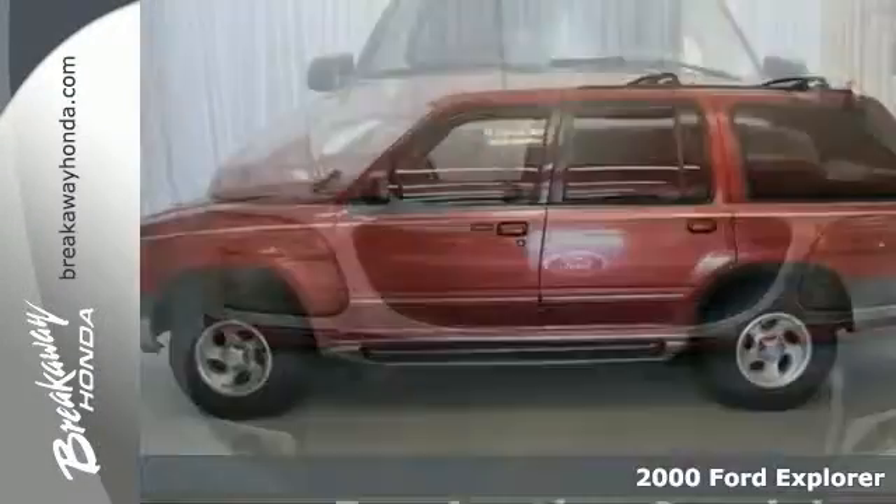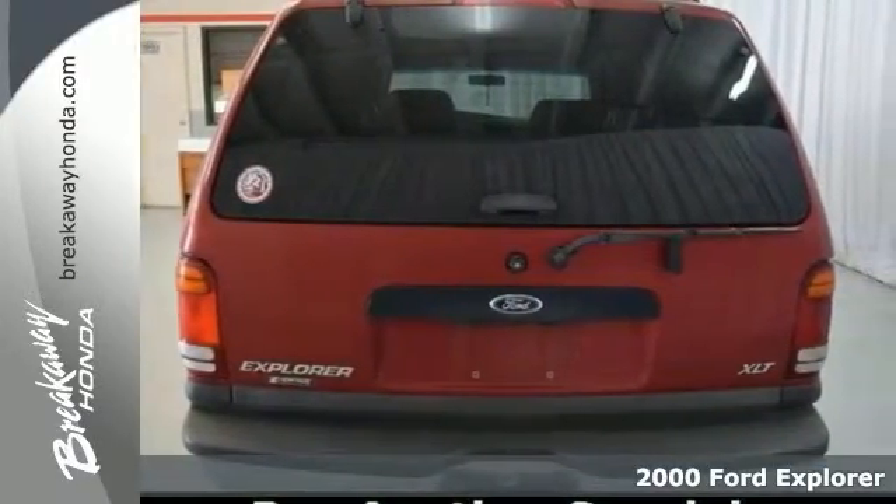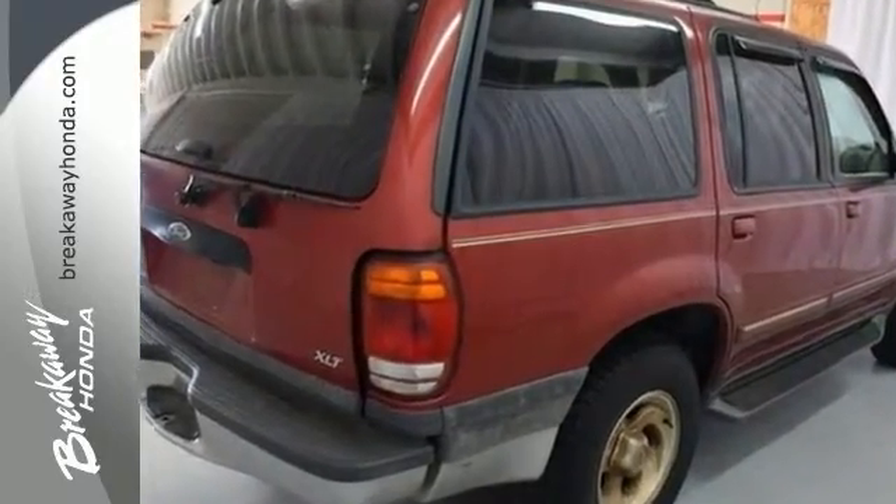Here's the 2000 Ford Explorer XLT. It's a pre-auction car that failed to meet Breakaway Honda's retail used car inspection. Pre-auction cars are unreliable or unsafe based on Breakaway Honda's standards and are therefore deemed tow-away.